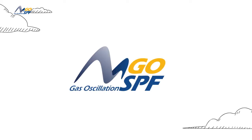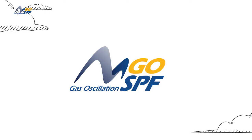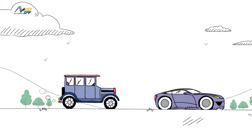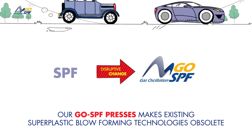Introducing Go SPF, a disruptive new technology for superplastic forming. Just as jets revolutionized aviation and electric vehicles have supercharged the automotive industry, so too our Go SPF presses make existing superplastic blow forming technologies obsolete.